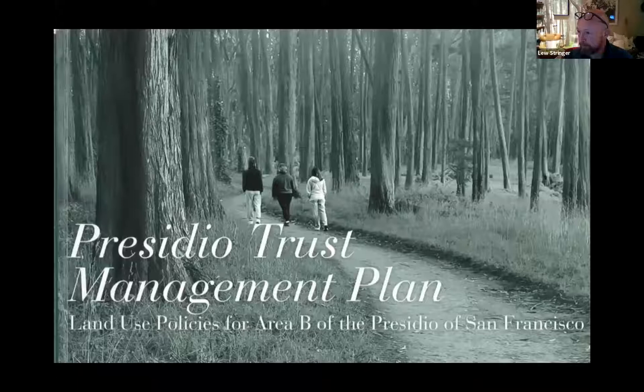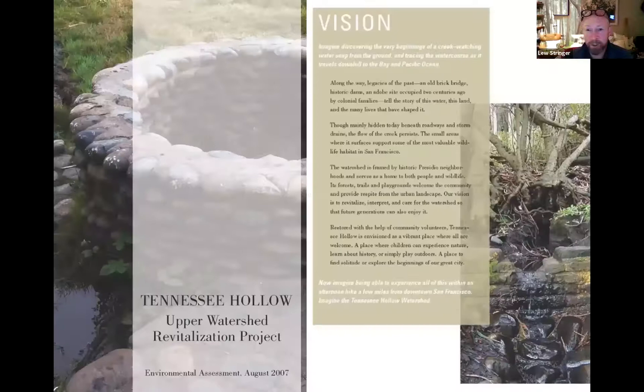All of this work to restore the Tennessee Hollow Watershed couldn't have happened without the extraordinary planning powers and public engagement that comes from the National Environmental Policy Act. The Presidio Trust Management Plan was one of those extraordinary documents that really set the vision for how and what the Presidio would become. Though mainly hidden today beneath roadways and storm drains, the Tennessee Hollow Upper Watershed Revitalization Project set the stage for the future. Our vision is to revitalize, interpret, and care for the watershed so that future generations can also enjoy it. I can't stress enough the importance of these planning documents to provide inspiration and to get public support to do the work.